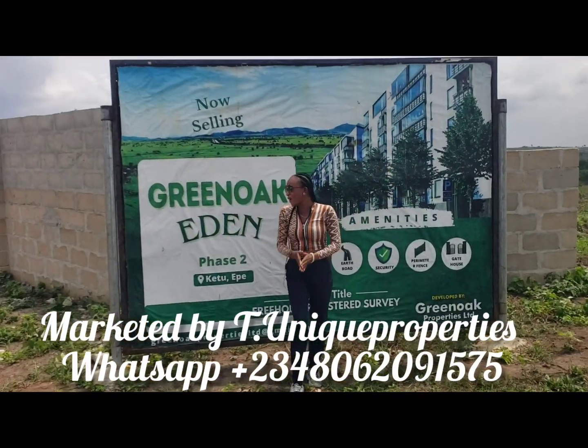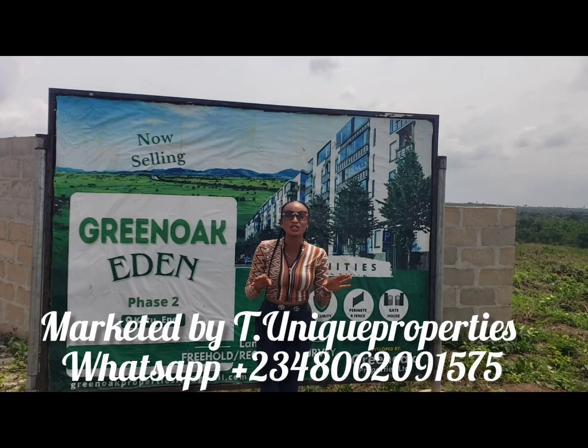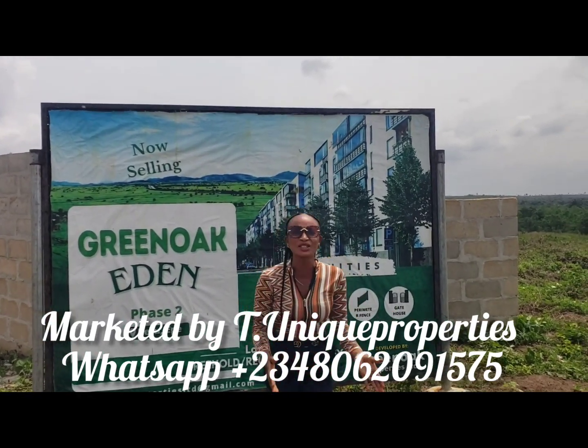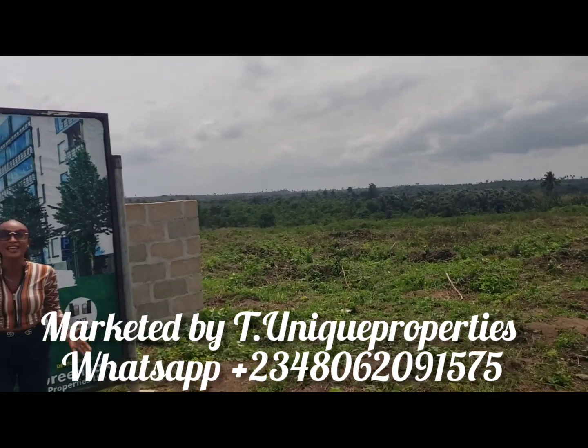I present to you Green Oak Garden Hidden Phase 2. Green Oak Garden Hidden Phase 2 is located at K2 Ekpe, and this beautiful property is now selling so fast.